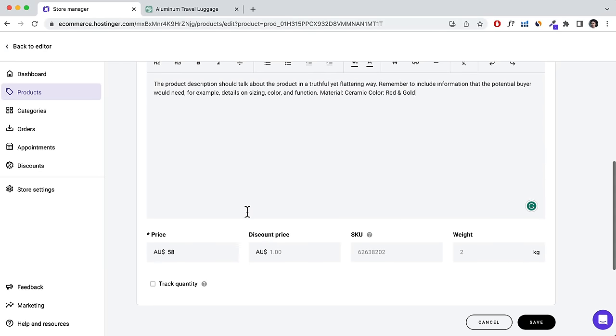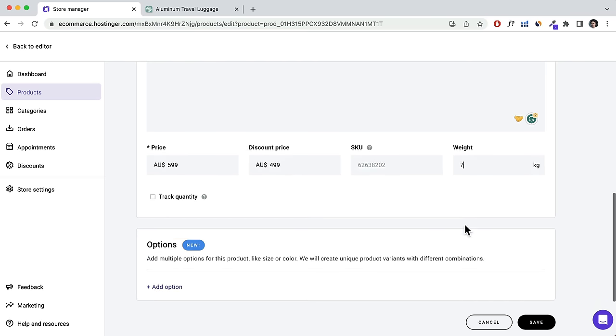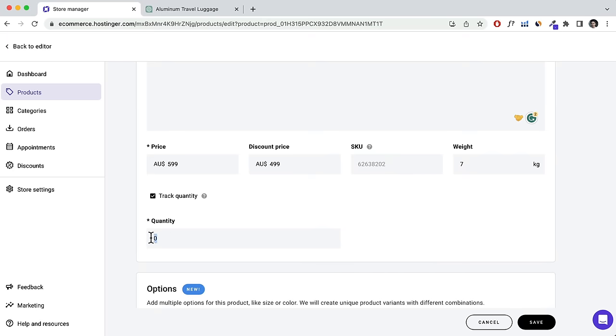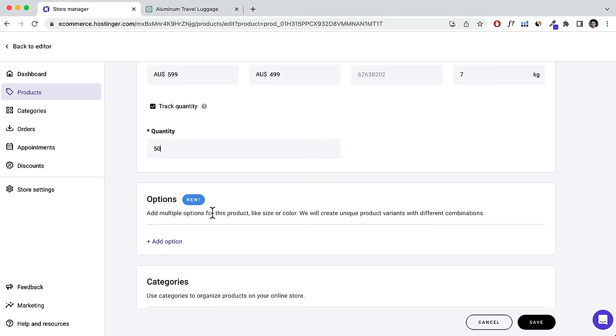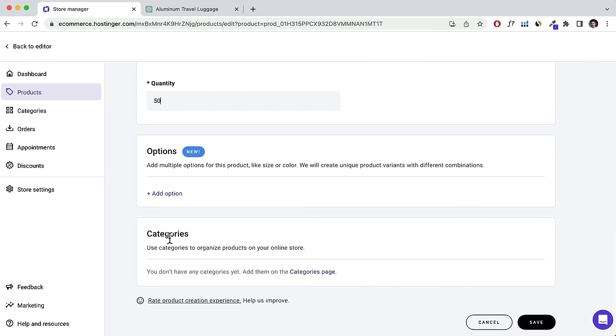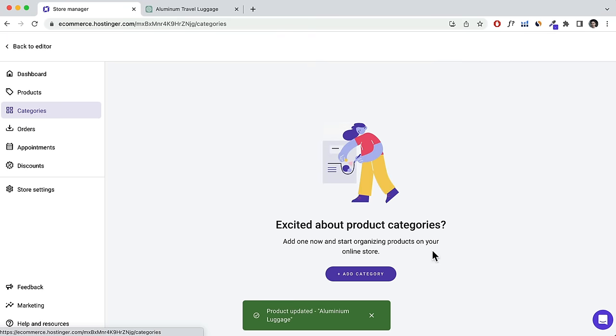You can also track quantity — let's set it to 50. If you have product variations, add them here. For categories, you'll need to add them in the Categories page first before assigning. Click Save. Head to Categories, click Add Category, label it 'Luggage', assign the products, and save. Categories are important when you have a lot of products.